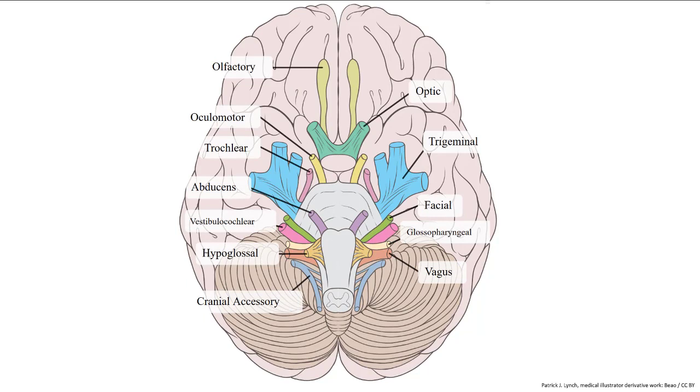For this class, you will need to know the name, numeral, and function of each nerve, not its location coming off the brain. For reference, however, identifying a problem with the action of one of the cranial nerves can provide neurologists a clue as to the location of a problem by knowing where that nerve originates.